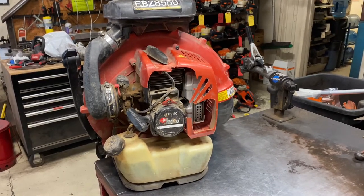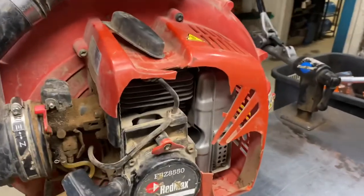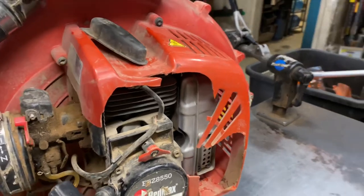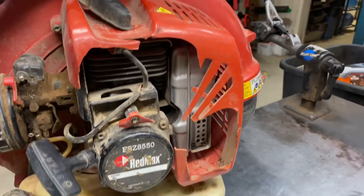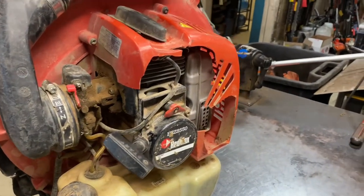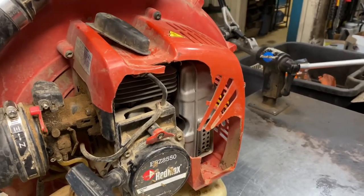At first glance you can see the engine cover is all beat up — this is pretty normal. A lot of guys just beat the heck out of these things throwing them in and out of trailers. Broken engine covers are common, not a big deal. You can just replace them; they're about 15 bucks.